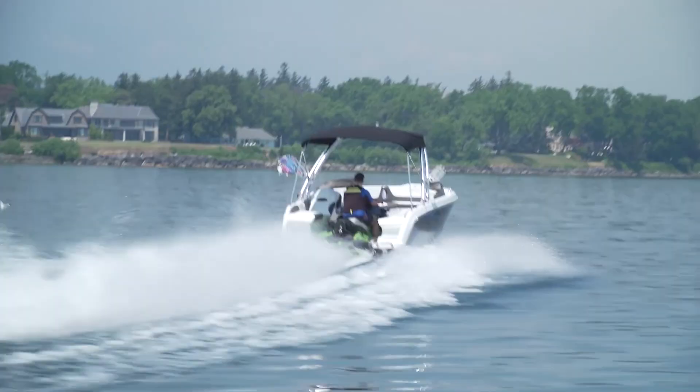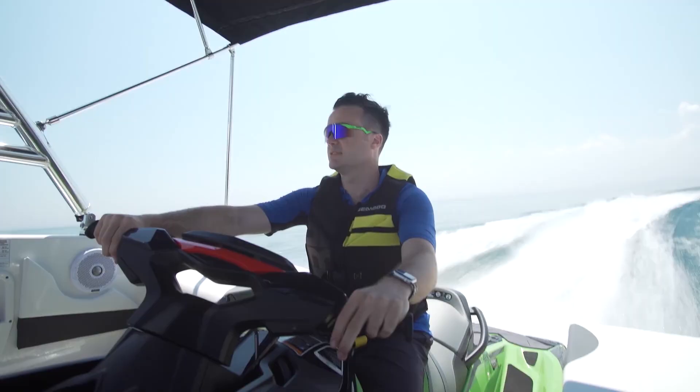This is an all-new 2020 Silver 656 Full-Wake Edition. It's brand new to the Canadian market and we're really excited to have it. Silver Waveboat actually started in Europe, in France specifically.